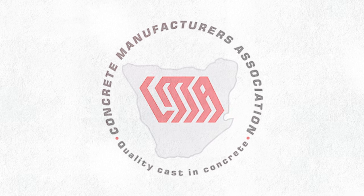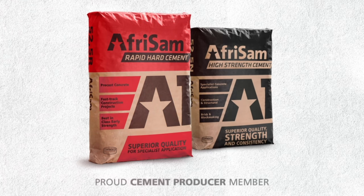For more information, visit www.fema.org